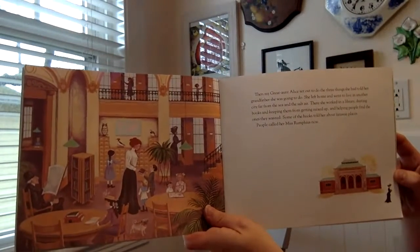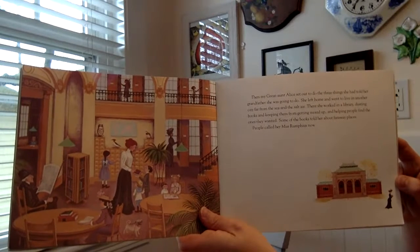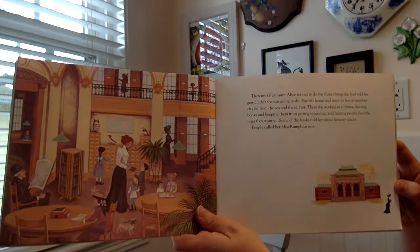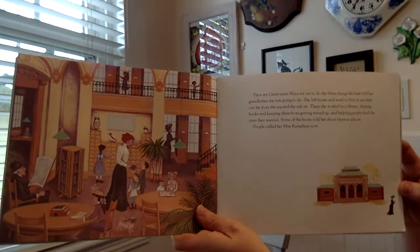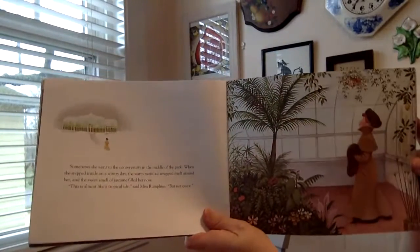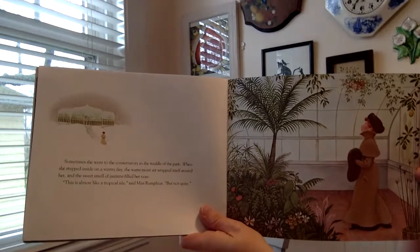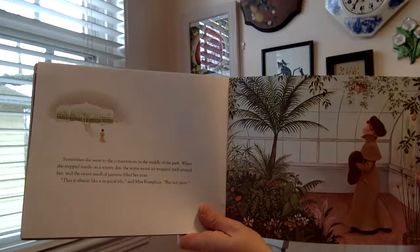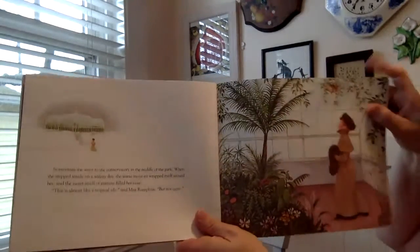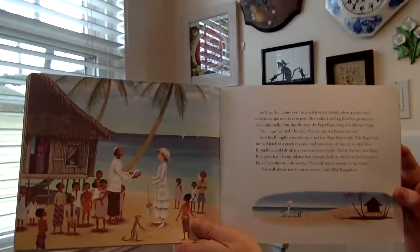Then my great-aunt Alice set out to do the three things she had told her grandfather she was going to do. She left home and went to live in another city far from the sea and the salt air. There she worked in a library, dusting books and keeping them from getting mixed up and helping people find the ones they wanted. Some of the books told her about faraway places. People call her Miss Rumphius now. Sometimes she went to the conservatory in the middle of the park. When she stepped inside on a wintry day, the warm, moist air wrapped itself around her, and the sweet smell of jasmine filled her nose. 'This is almost like a tropical isle,' said Miss Rumphius, 'but not quite.' So Miss Rumphius went to a real tropical island where people kept cockatoos and monkeys as pets.